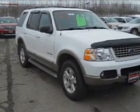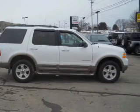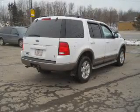Stand out from the crowd with premium wheels. Get advanced listening benefits from the premium sound system. The anti-lock braking system will keep you safe on the road.